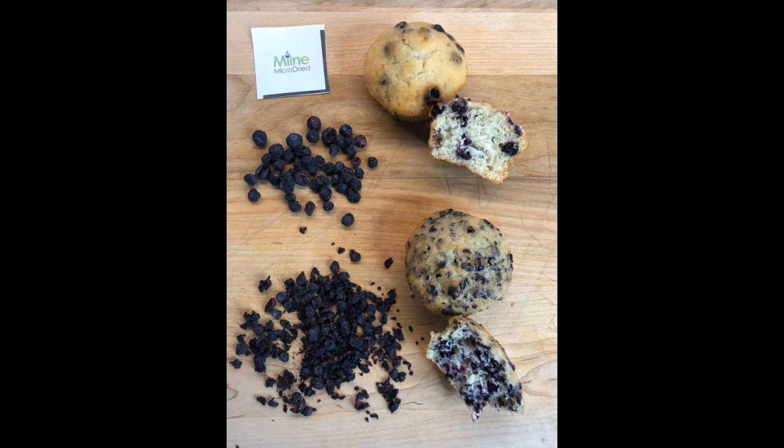Micro-dried products offer similar benefits to freeze-dried, but the micro-drying process offers a validated kill step for any ready-to-eat applications. They also offer the benefit of having products readily stocked with one-case minimum order quantities.